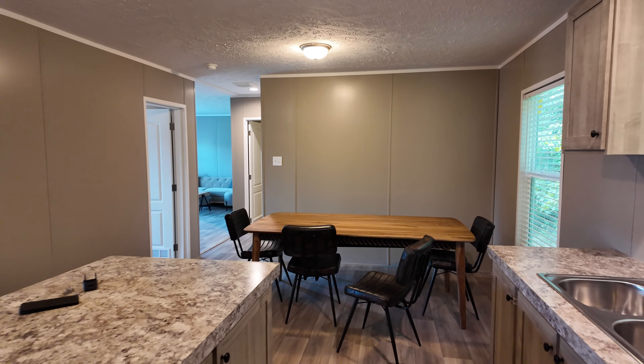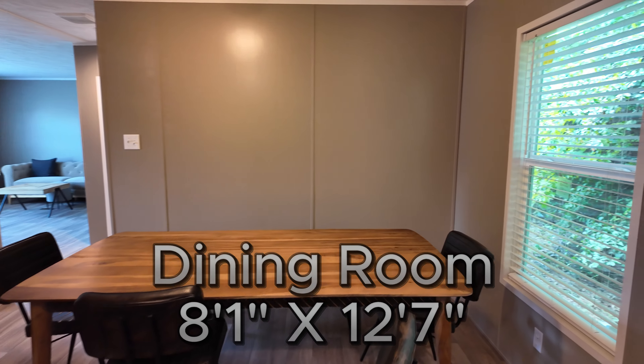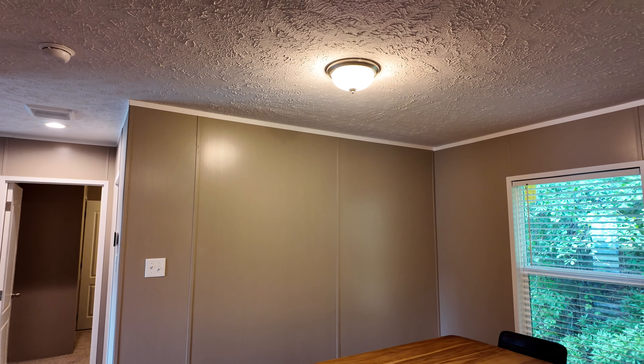Step on over here to the dining room area — you do have a window in here and a dome light over that.